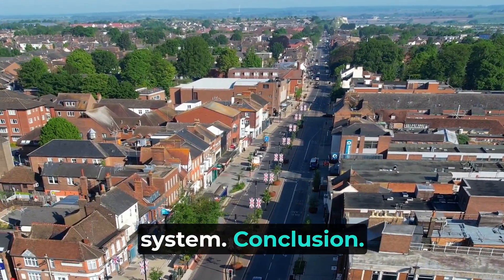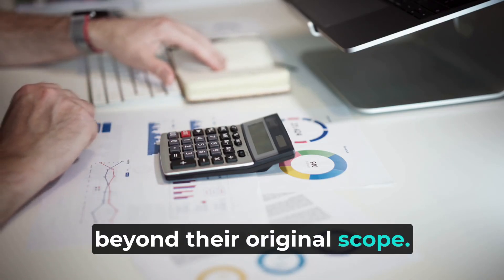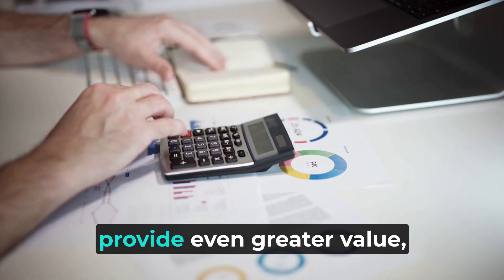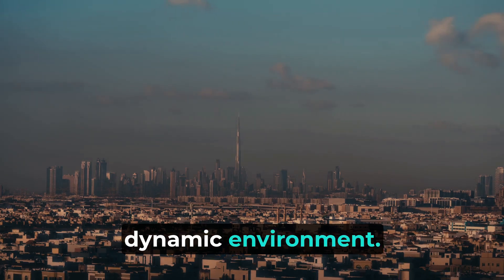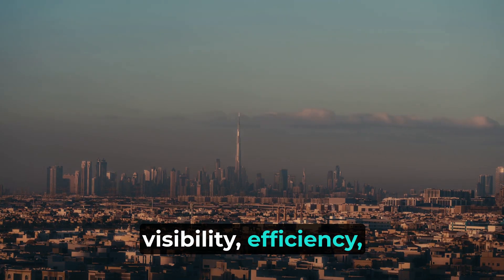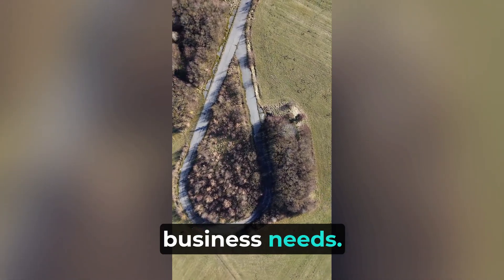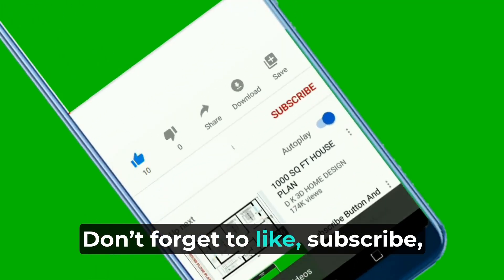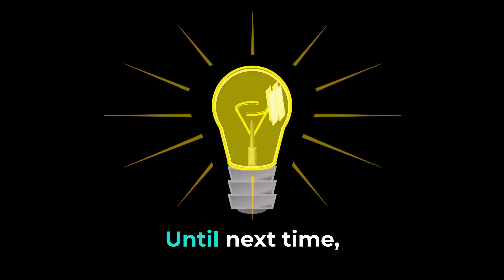Control towers are revolutionizing industries far beyond their original scope. As technology continues to evolve, these digital systems will provide even greater value, helping businesses navigate the complexities of today's dynamic environment. Whether you're aiming for better visibility, efficiency, or risk management, control towers might just be the game-changer your business needs. Thanks for tuning in to today's episode. Don't forget to like, subscribe, and hit the bell icon for more insights. Until next time, keep innovating.